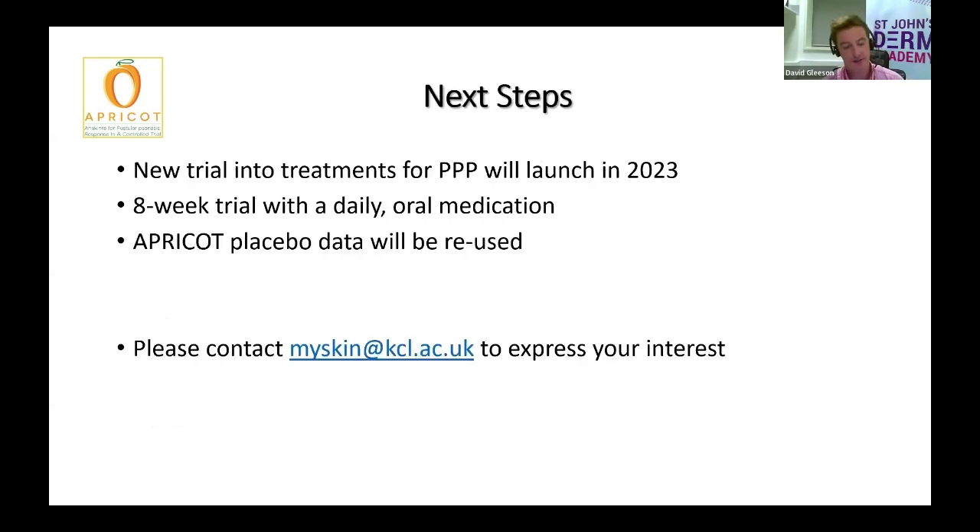Moving forward, we need to find new effective treatments for palmoplantar pustulosis. By applying our learning from the APRICOT trial, we've identified a new class of drugs which we already use in eczema and rheumatoid arthritis with really good results, and our hope is that they will work very well in PPP as well. This trial is due to start in 2023, and if we can show that these drugs work well, we'll be able to apply to get them prescribed on the NHS. This will be a daily oral medication as opposed to an injection, so we'll get rid of all those injection site reactions. Everyone enrolled in this trial will receive the active treatment, because we're going to be reusing all of the placebo data from the APRICOT trial.